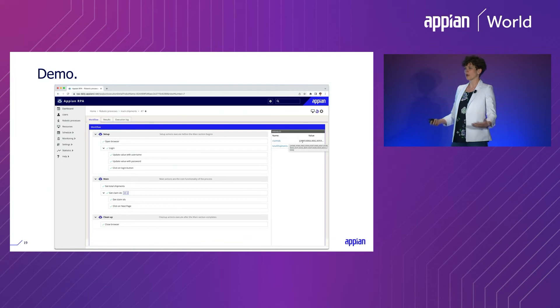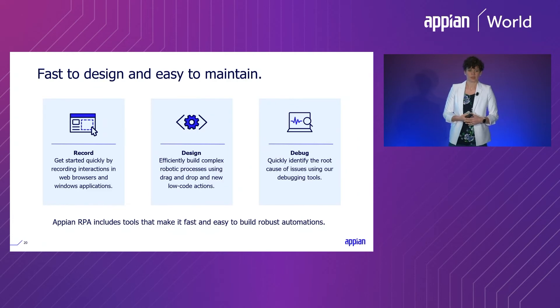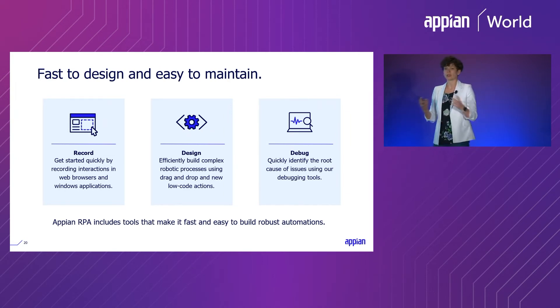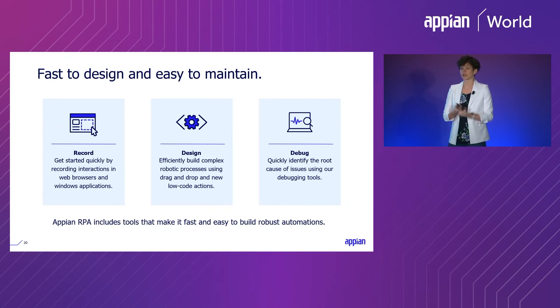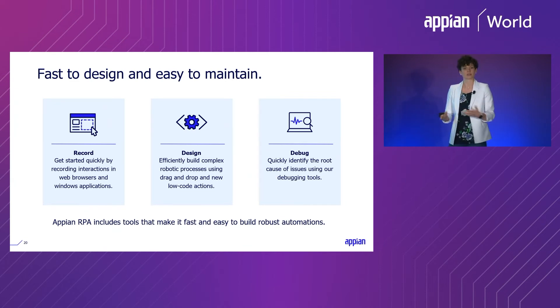In just a few minutes, we were able to start from scratch, get a recording, and build everything together. We saw that you can record interactions just as your users would to streamline the design process, add complex logic like looping in the new design experience, and use debugging tools to quickly identify root causes of problems. Those are the kinds of tools Appian provides to help make it easy and fast to build robust automations.